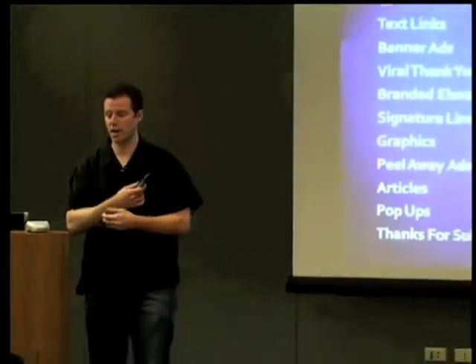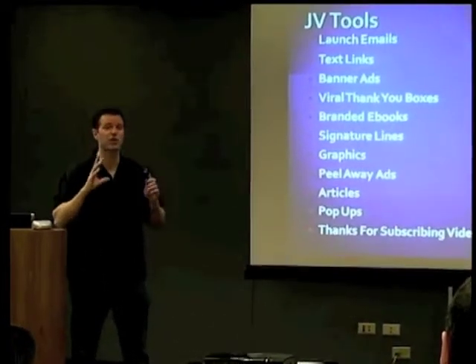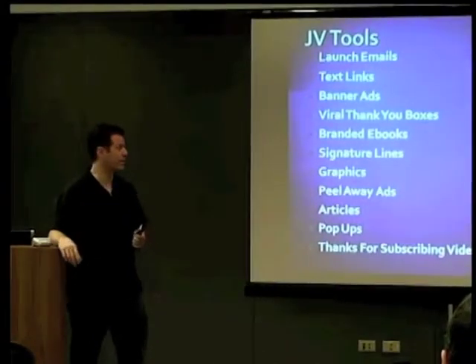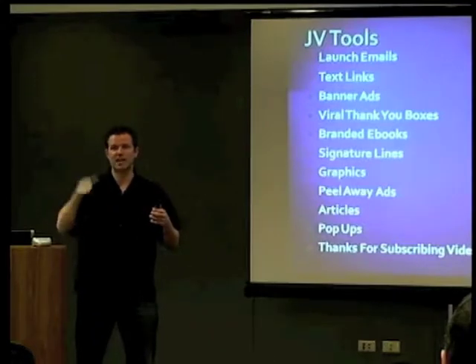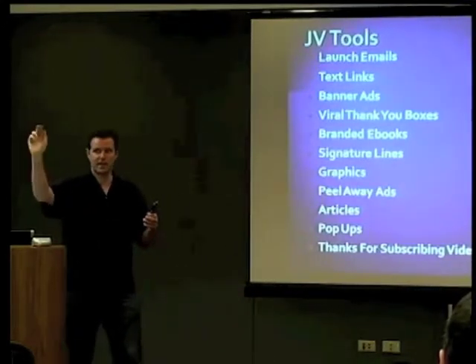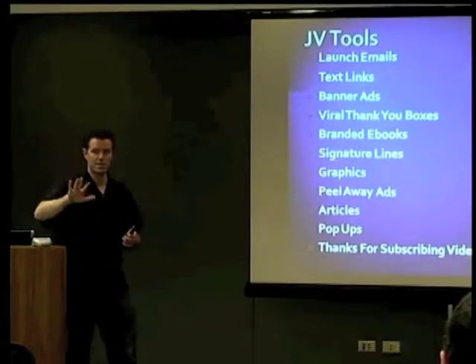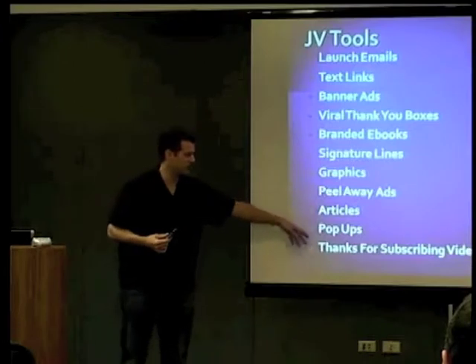Signature lines for forums or emails, different graphics. We put graphics and even Flash movies in there that people could grab and create their own little bonus boxes or ads or whatever they wanted. Peel-away ads are those things on top of the site that kind of flicker — you click it and it opens up, and then you click it again and it goes to your site. Different articles, pop-ups, stuff like that.